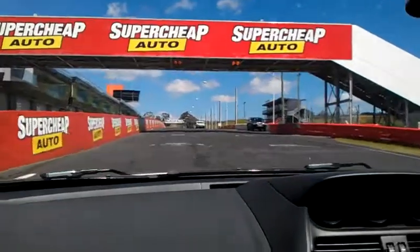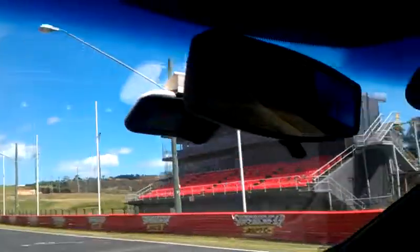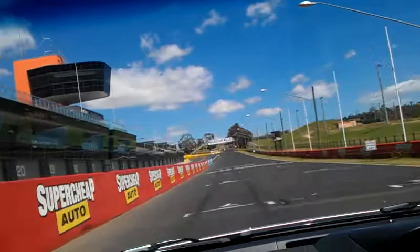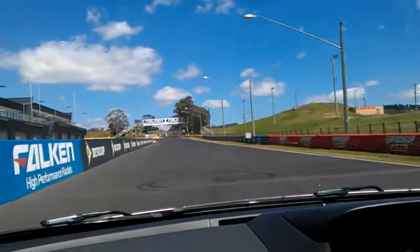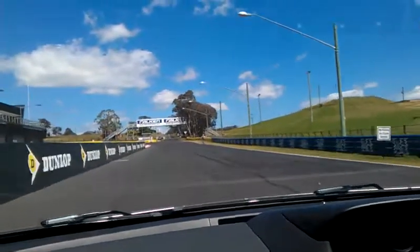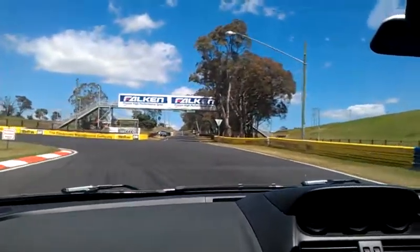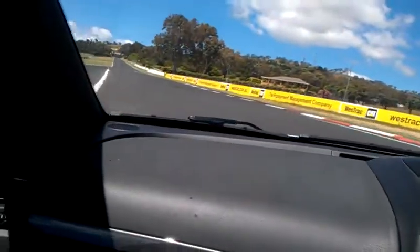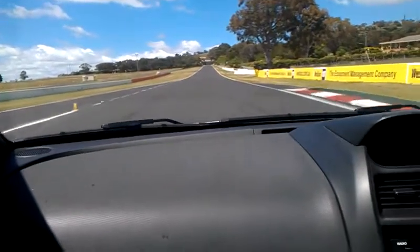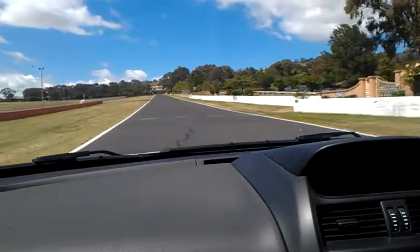So the flag's going down and away we go. 140 miles an hour along this straight, third gear. And this is second gear here now for the climb up Mountain Straight. 150 miles an hour on this straight before the braking area.